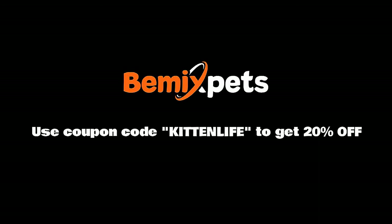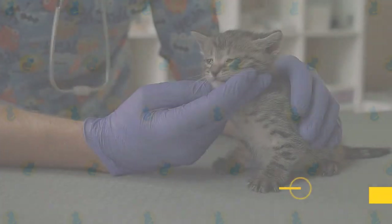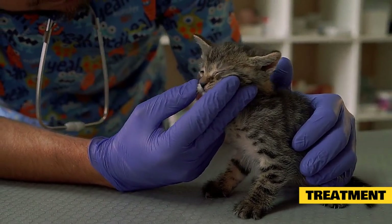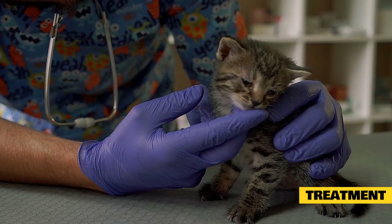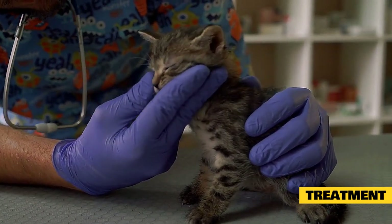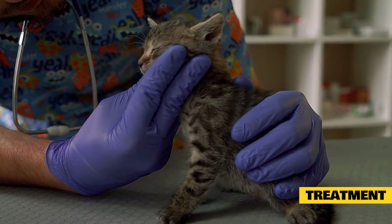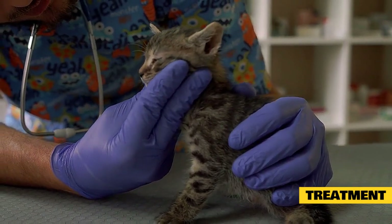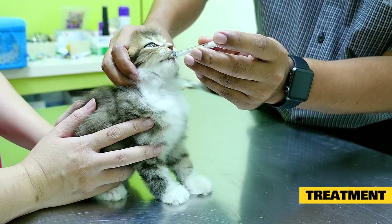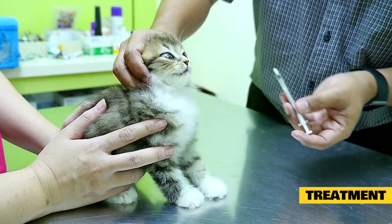The four main goals of treatment for feline pancreatitis are the management of dehydration, nausea, pain, and nutrition. For relatively mild cases, this may be achieved through outpatient and at-home treatment, but for severe and acute cases, hospitalization for intravenous therapy and intensive nutritional support may be required.